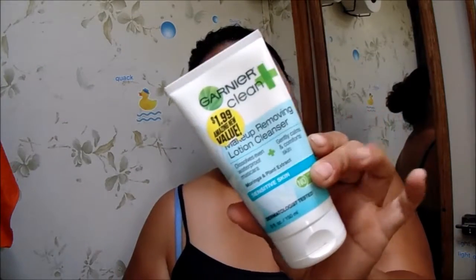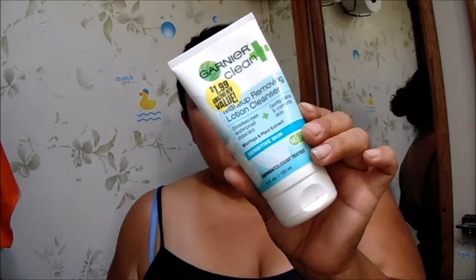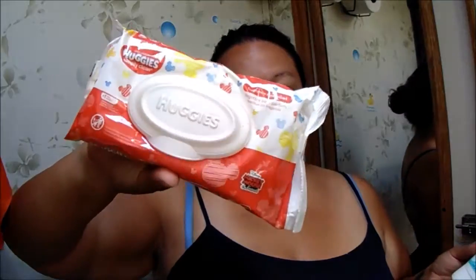By the end of the night when I'm taking everything off, I use these two products. It's the Garnier Clean Plus Makeup Removing Lotion Cleanser - it dissolves even waterproof mascara and gently cleans to comfort skin. It's for sensitive skin, and I use it around my eyes since everybody is sensitive around the eyes. I use it with Huggies wipes or a cotton round, and it takes off everything.